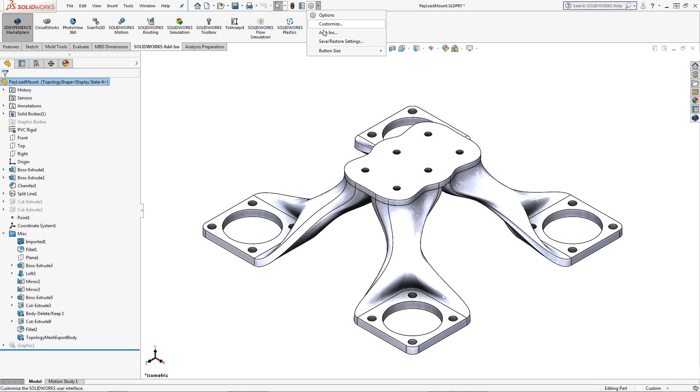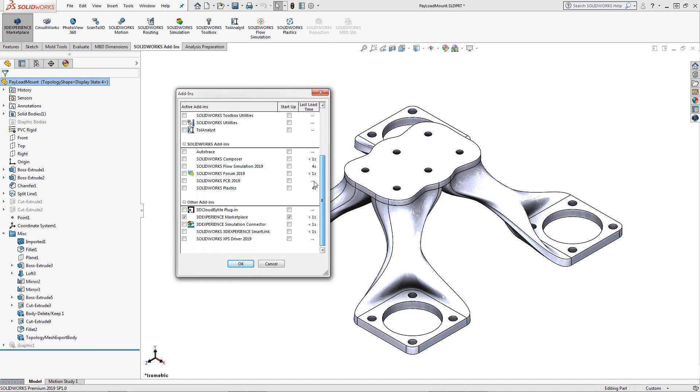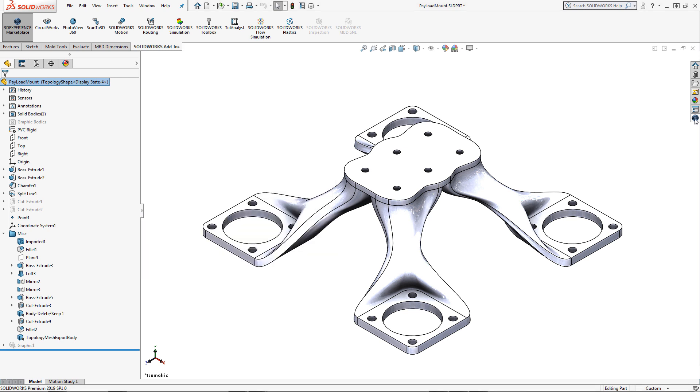To access the 3DEXPERIENCE Marketplace services from within SOLIDWORKS, simply download, install, check the add-in and follow the instructions on the SOLIDWORKS task pane.